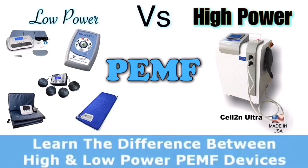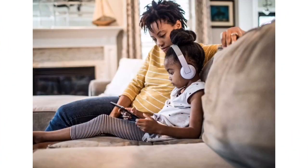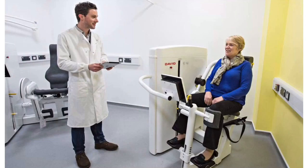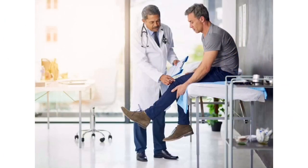To summarize: low power machines could be used by children, even in the home, with nothing wrong with doing that. High power machines would require a little more training to understand how to use them and the effects they would have on the body. Because it is possible to be over-treated with high power PEMF, some level of safety and professionalism is needed when using these machines.